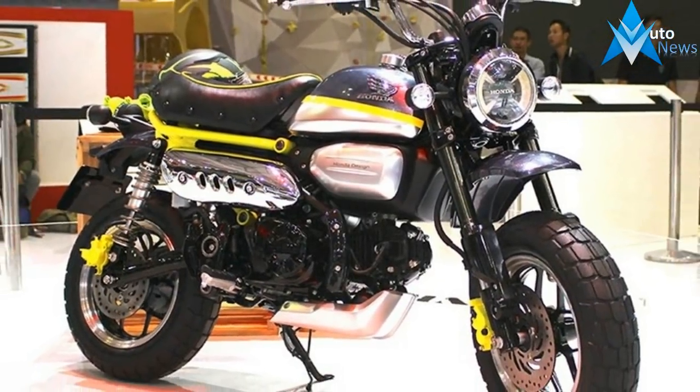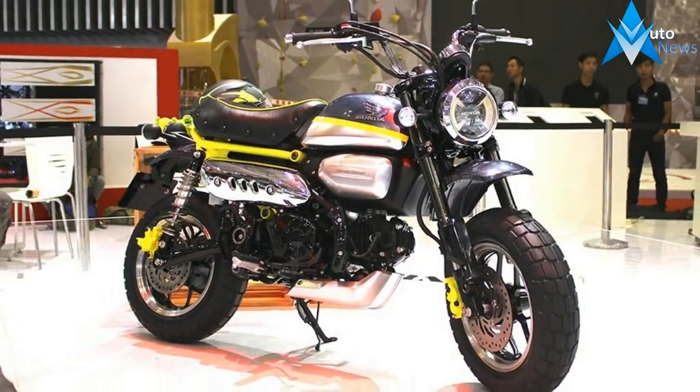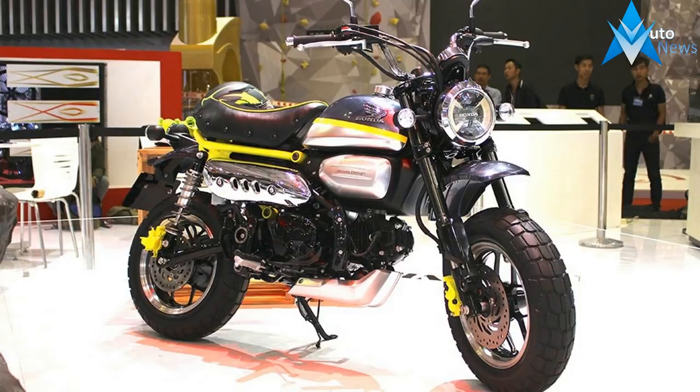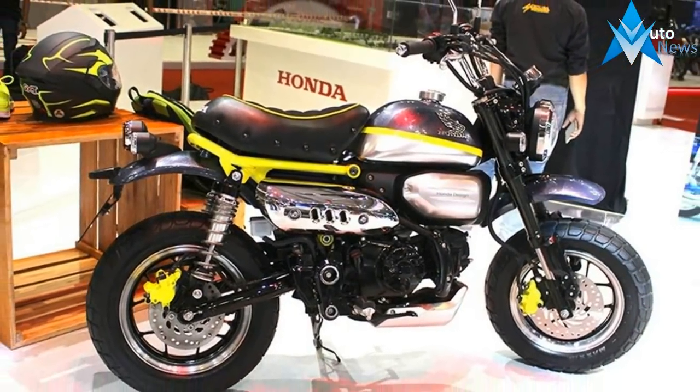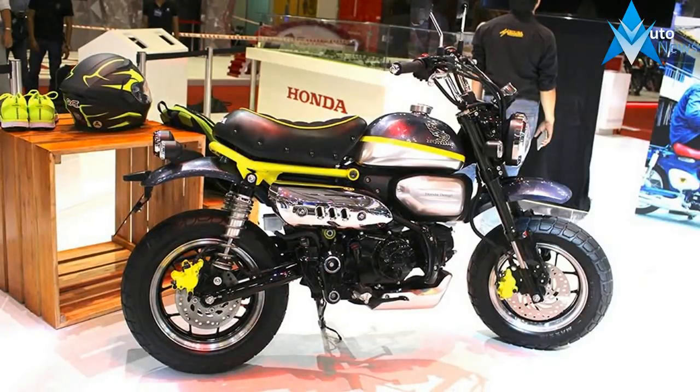The subframe is replaced with a fluorescent tubular item to hold the Monkey's single seat, and dual rear shocks replace the monoshock of the Grom. A tubular swing arm is used to mimic the original Monkey.